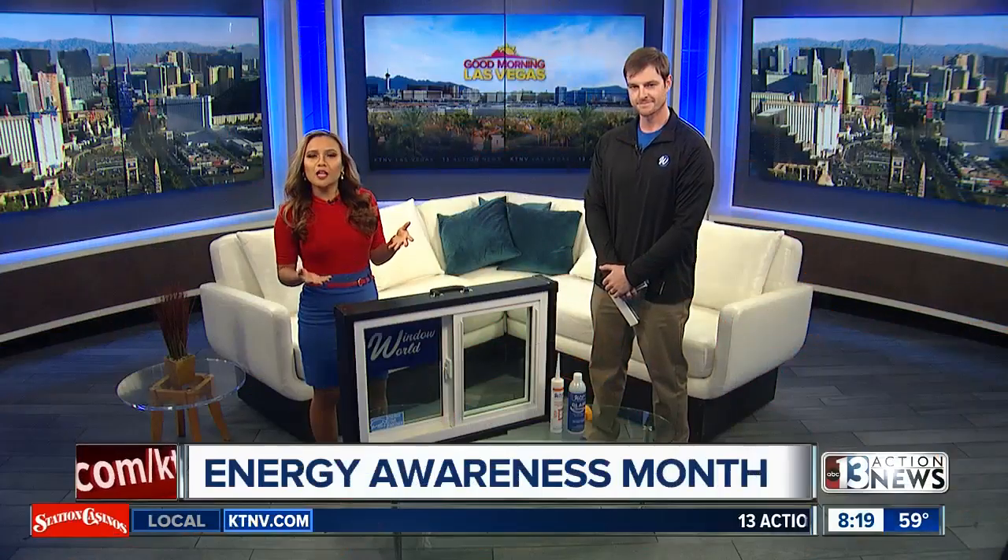It is Energy Awareness Month, and it's the perfect time for homeowners to assess their energy use. Blake Richardson with Window World of Southern Nevada has some easy energy-saving tips for homeowners. Thank you so much for joining us this morning. Thank you for having me — good morning!